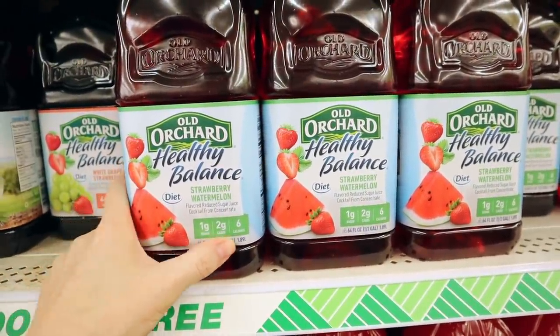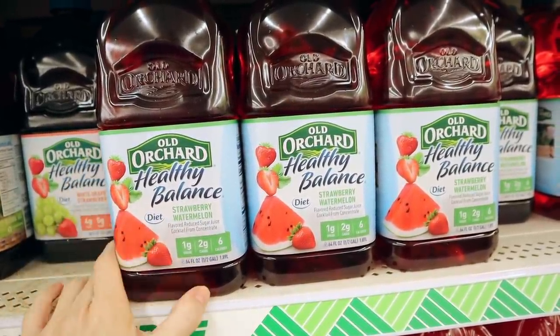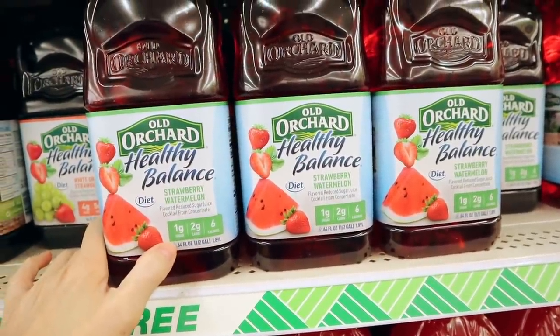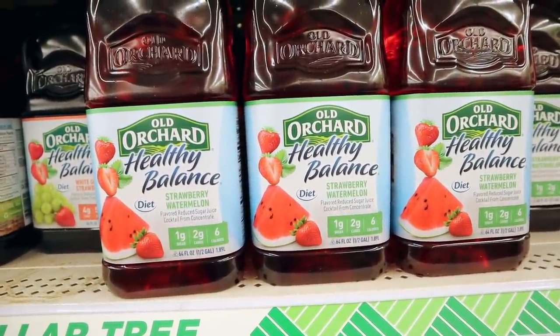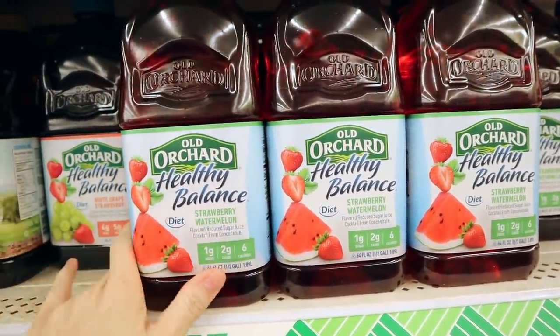New Old Orchard Healthy Balance flavor — it's a diet drink, I think made with Splenda. Only one sugar, two carbs, and six calories per serving. This one is watermelon and strawberry — I bet that's good.